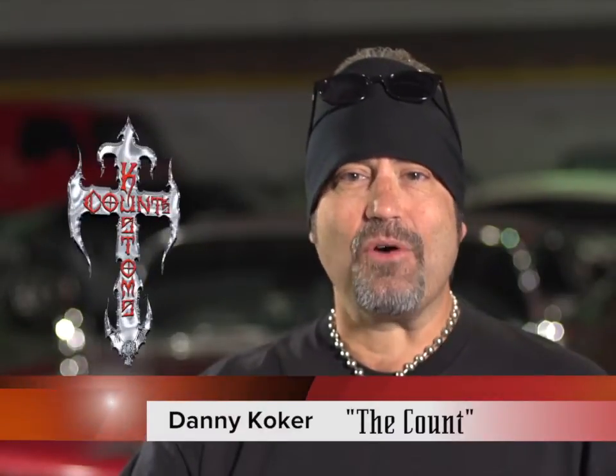Hi, I'm Danny, aka The Count, from the hit show Counting Cars. Here to tell you about an amazing new vehicle surface restorer called Detail Doctor.